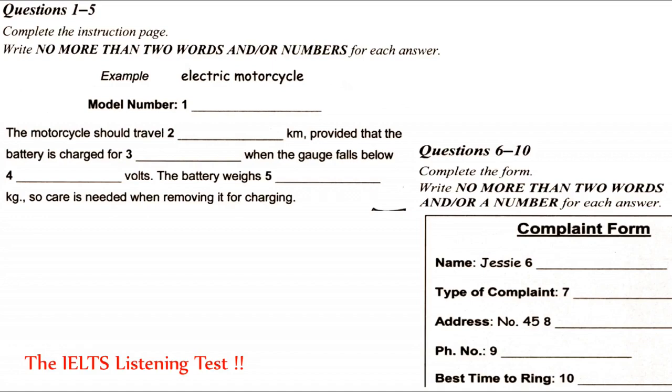Maybe you purchased the wrong model by mistake. I doubt that very much. Basically, I think I've been defrauded, and I'd like to know what you're going to do about it. All right, I'll put you through to our complaints department.